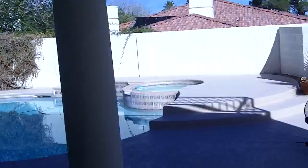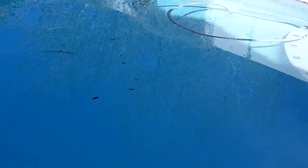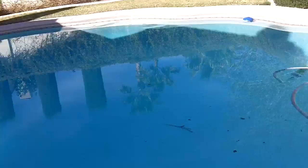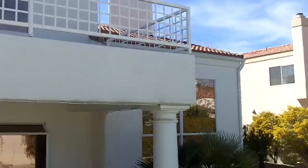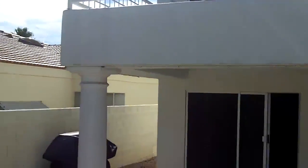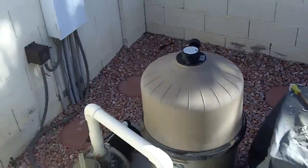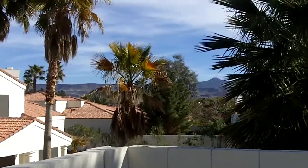Outside — covered patio. Pool. Pool needs a little bit of debris cleaned out, but it looks clean otherwise. I don't see any cracks either. Spa. It's quiet, certainly, here. Pool equipment back here. Through the mountains off in the distance.